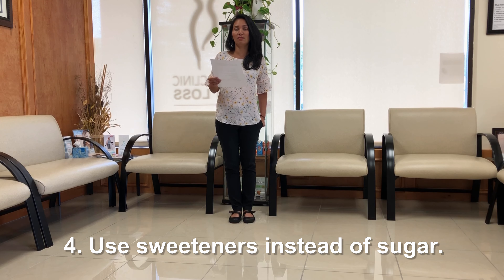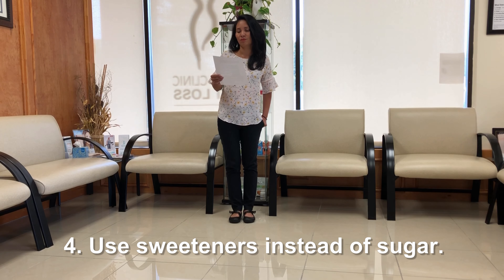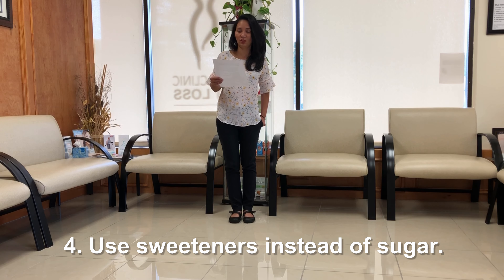Use sweeteners instead of sugar. Sweeteners are zero calories and therefore it's okay to have — maybe not too much. Too much of anything is never good.